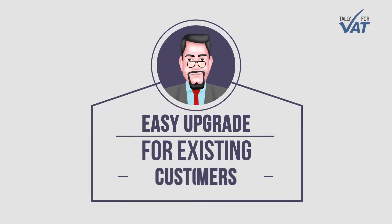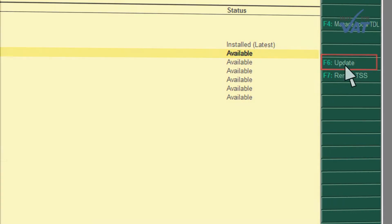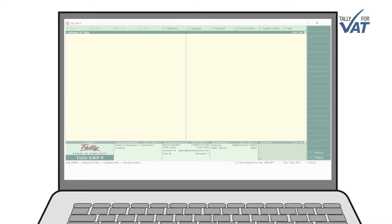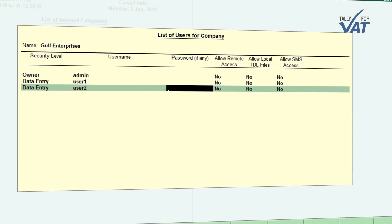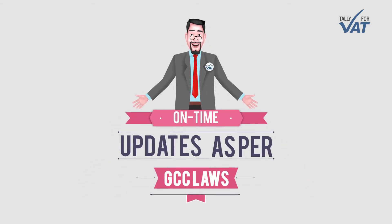Simplified VAT filing process for CAs and consultants — make monthly and quarterly adjustment entries and reversals as required. Easy upgrade for existing customers: existing Tally users can upgrade to the new version in a matter of minutes. Security: Tally.ERP9 ensures secure access to business data at user and voucher level.